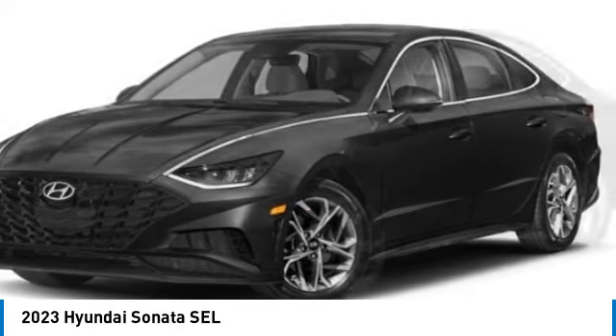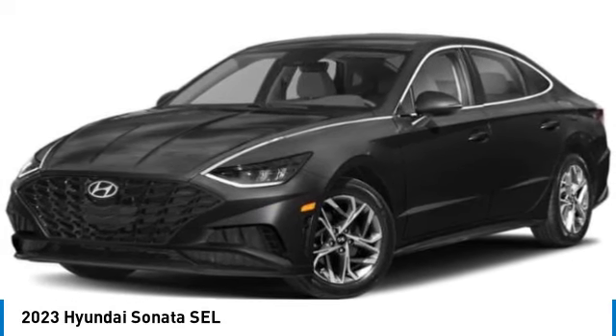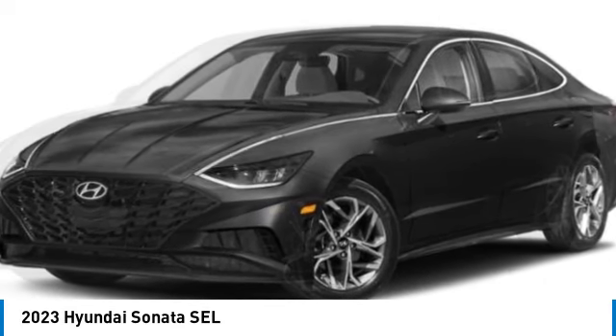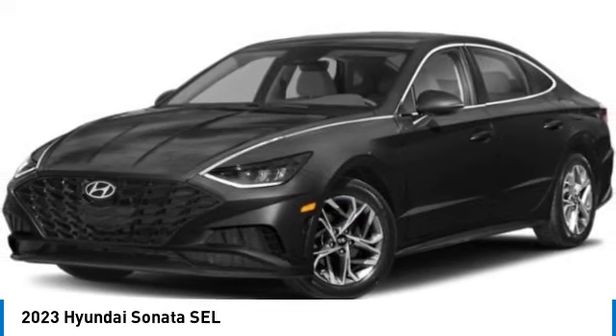Don't forget the exterior corrosion protection — a 14-step roto-dip system that provides unmatched protection for your Sonata. This vehicle has less than 100 miles. Here are some of this vehicle's great options.